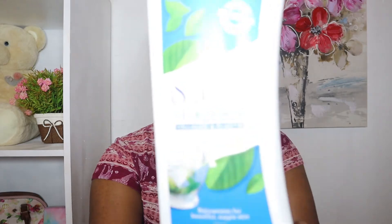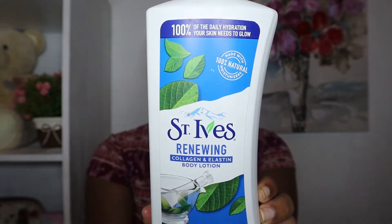The next category of products I want to share are body lotions and body creams. Starting with body lotions, this is the Saint's Eyes collagen and elastin body lotion. I love this especially at nighttime when I'm not trying to do too much — I want my skin moisturized but I don't want to feel heavy moisture on my skin. It's lightweight, it moisturizes, but it's not too heavy, so I definitely recommend it if you're looking for something that doesn't feel heavy.